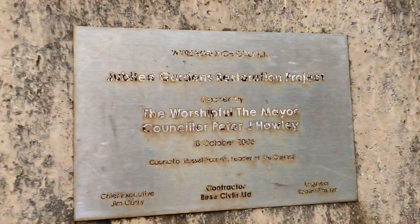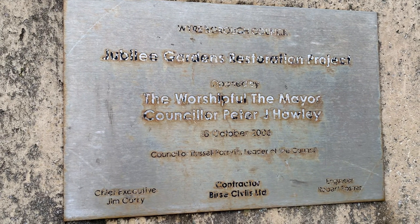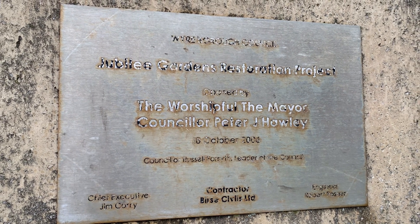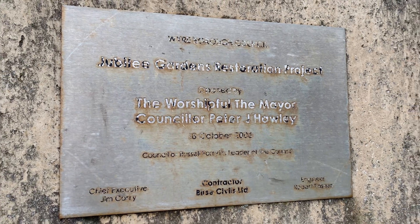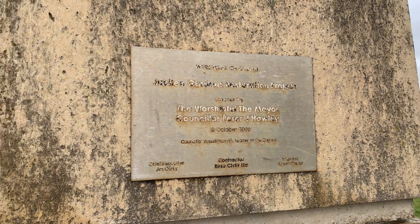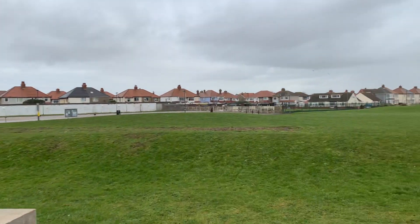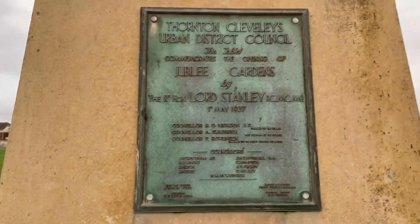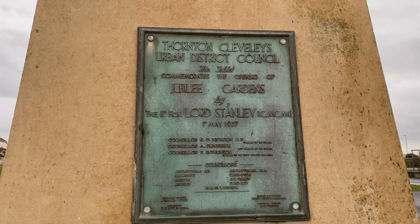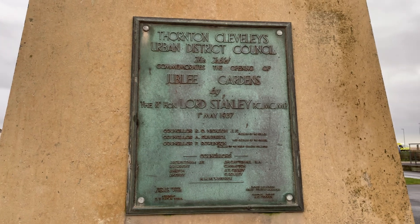This is one of two plaques on the obelisk. The lettering has come off but it reads: Jubilee Gardens Restoration Project, opened by the Worshipful the Mayor Councillor Peter Hawley on the 18th of October 2006, with Councillor Russell Forsythe, Leader of the Council — built by Burst Civils which then went on to become Balfabeti. The original plaque is from the very first opening of the park on the 1st of May 1937, opened by the Right Honourable Lord Stanley, with a list of who was present.